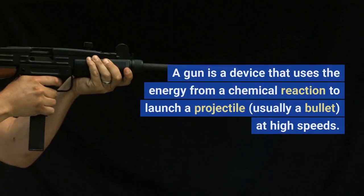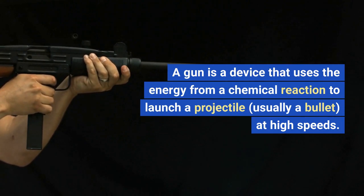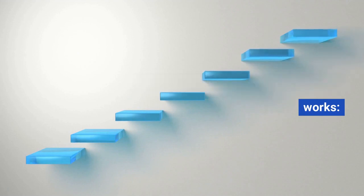How a gun works. A gun is a device that uses the energy from a chemical reaction to launch a projectile, usually a bullet, at high speeds. Here are the basic steps of how a gun works.